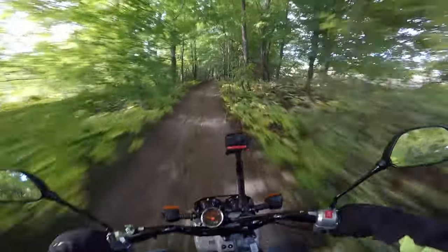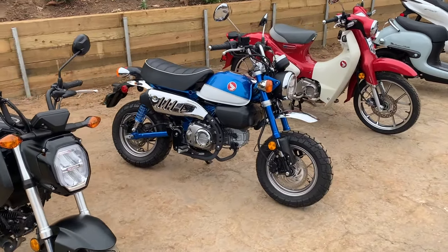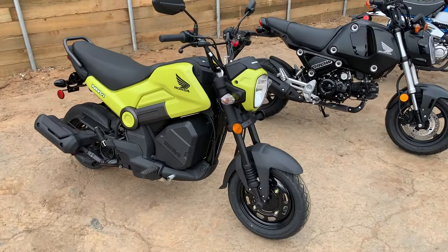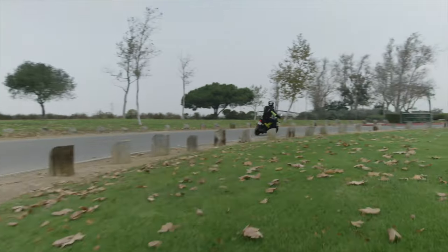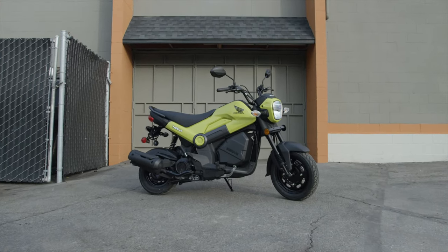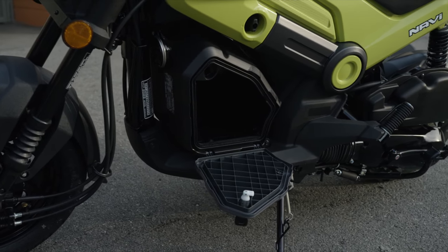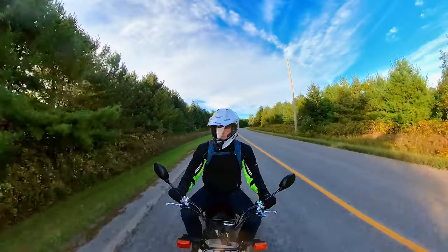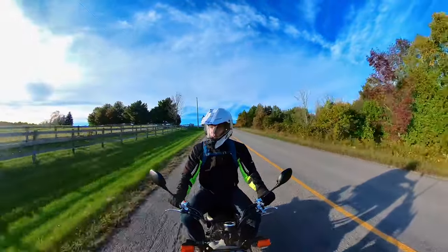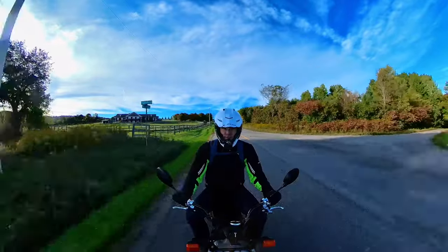It's on par with other 50cc scooters in its class, but it does have one major problem: the Honda Navi. The Navi is a 110cc motorcycle-slash-scooter hybrid that packs more power and tops out at 80 kilometers per hour or 50 miles per hour, and it costs $1,100 US and $1,400 Canadian dollars less than the Ruckus. Now it doesn't look as cool and is probably less worthy off-road, but it can carry a passenger and has a storage box. The big advantage the Ruckus has over the Navi is that in some countries or states it doesn't require a motorcycle license — but a license is cheaper to get than the price difference between the two bikes. So ironically, the biggest rival to the Ruckus may be another Honda.